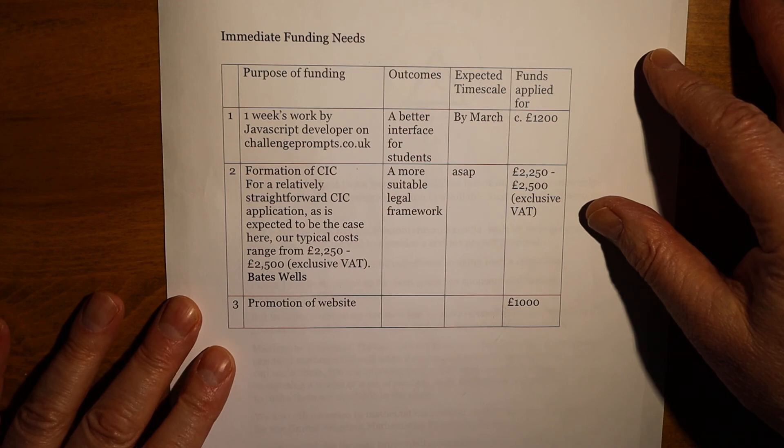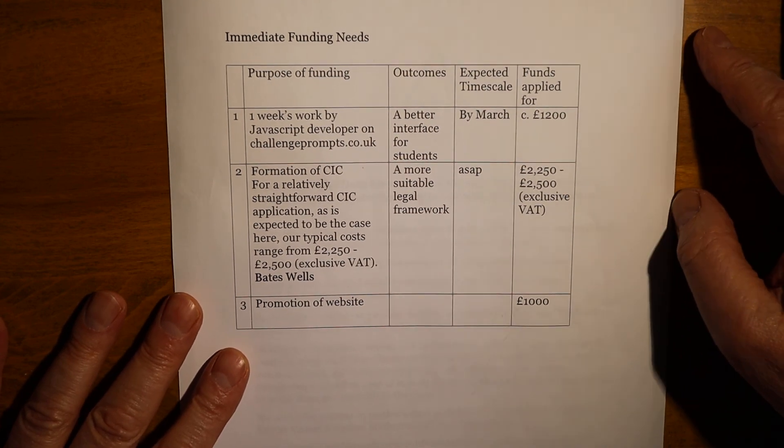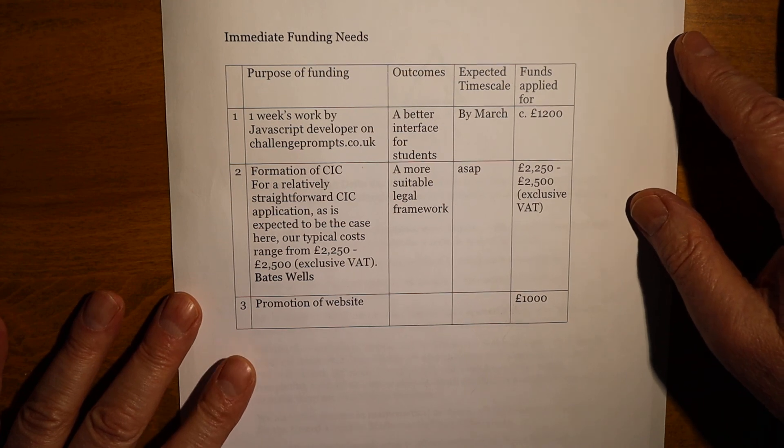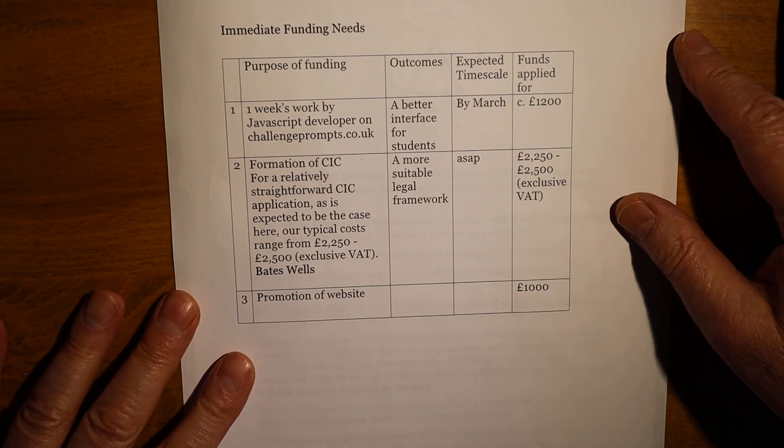Thirdly, the website needs to be promoted to mathematical journals, magazines, and to schools and university departments. In all these ways, your support for this project is canvassed, and if you find it interesting and innovative, I hope that you will also spread information about it on your networks. Thank you for your attention.